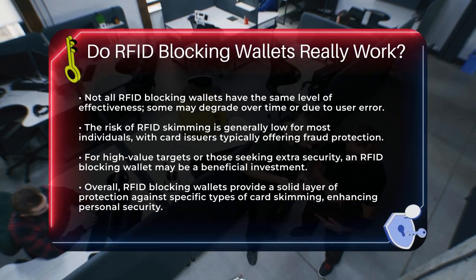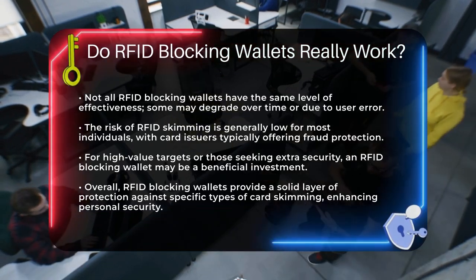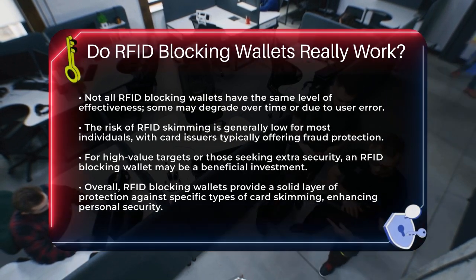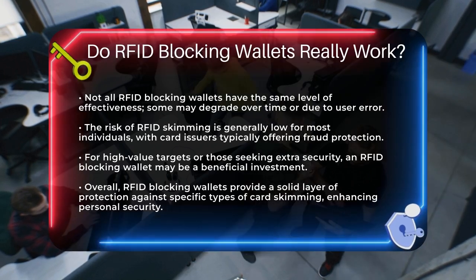In summary, RFID blocking wallets are a solid layer of protection against a specific type of card skimming, and they work by using conductive materials to block RFID signals. Whether or not you need one depends on your individual risk profile, but for those who do, it can provide a significant sense of security.